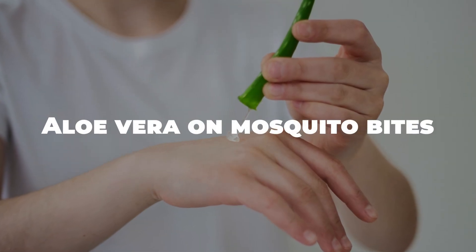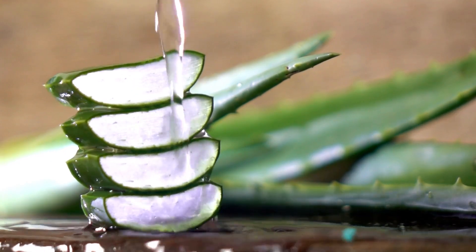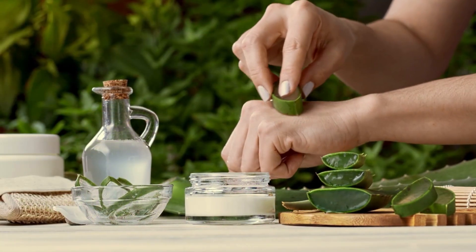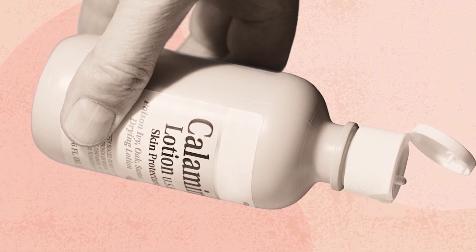Aloe vera on mosquito bites. When it comes to immediate relief, nature has your back. Aloe vera is a soothing natural remedy — simply apply the gel to the bite for a cooling sensation. Calamine lotion is another go-to for itch relief.